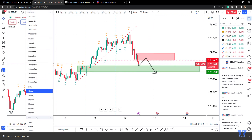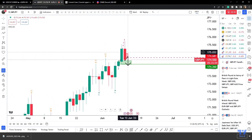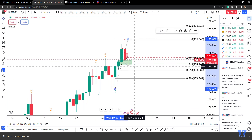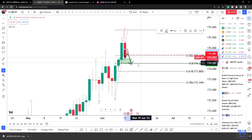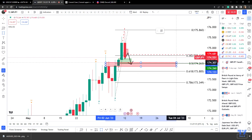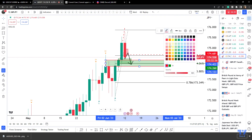On the longer-term daily chart, there is potential — that would align with a 50% mean reversion. So that target we're talking about, the 174.20s, tallies up with daily support and a 50% mean reversion of the daily bullish impulse. So it's a reasonable target to aim for.